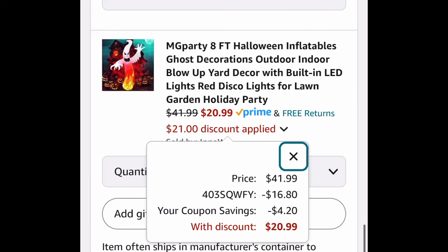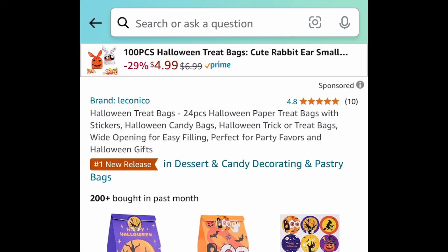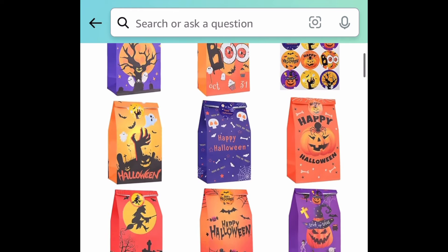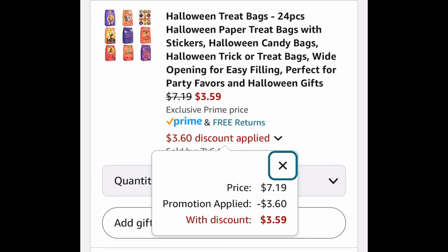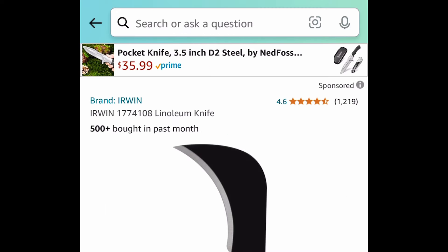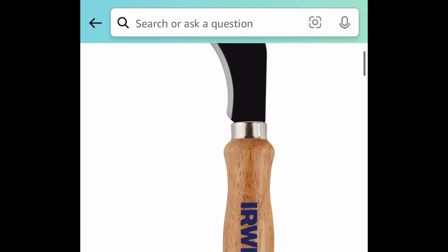Moving on to Halloween: an eight-foot Halloween inflatable ghost with LED lights. Clip the coupon, put in the code, and get it for only $20.99. Next: a 24-piece Halloween paper bag set with stickers — great for goodie bags — and you can snag that for $3.59.